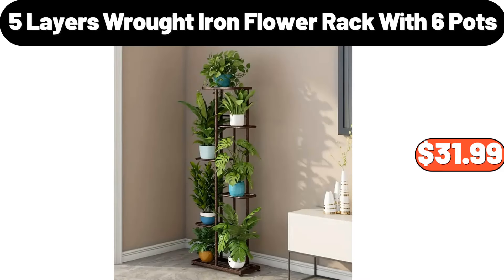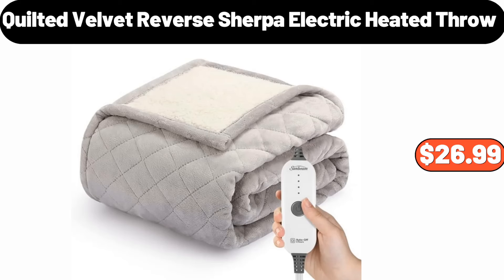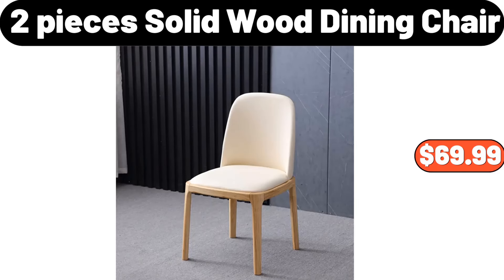Five layers wrought iron flour rack with six pots, $31.99. Crofton porcelain casserole or tea kettle, $14.99. Quilted velvet reverse sherpa electric heated throw, $26.99. Copia.